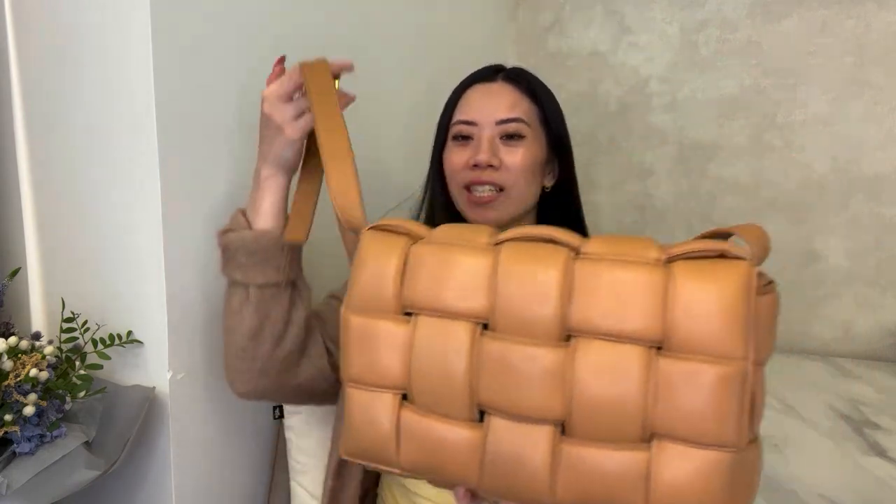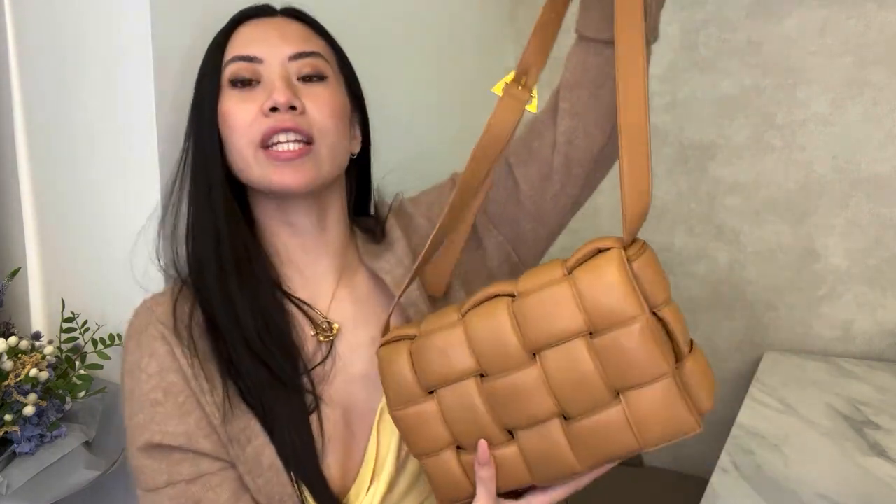This bag came out pre-fall 2019, designed by Daniel Lee. Even after his departure, this bag is still a classic — it's been three years now and I've decided this is the one. Look how pretty she looks, so puffy! I normally don't really go for crossbodies, but this is so pretty and she is definitely 100% a classic.